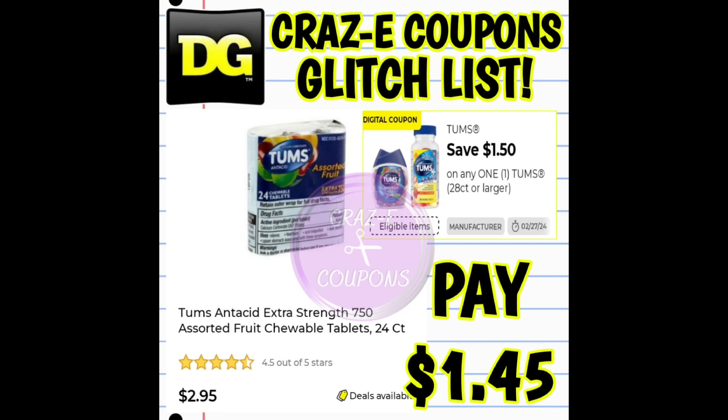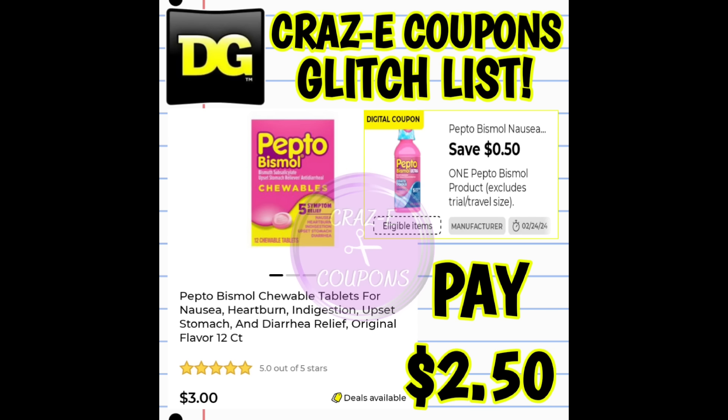We've got a $1.50 off 1 digital coupon on Tums products — this coupon is glitching and working on the 24 count, priced at $2.95. After the coupon, you're paying $1.45. Next up, we've got a $0.50 off 1 digital coupon on Pepto products. This coupon is glitching and working on the 12 count, priced at $3. After the coupon, you're going to pay $2.50.